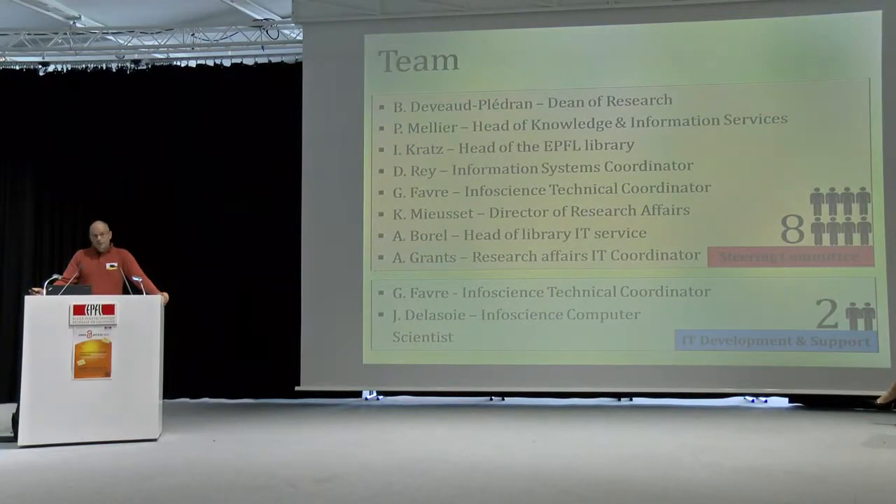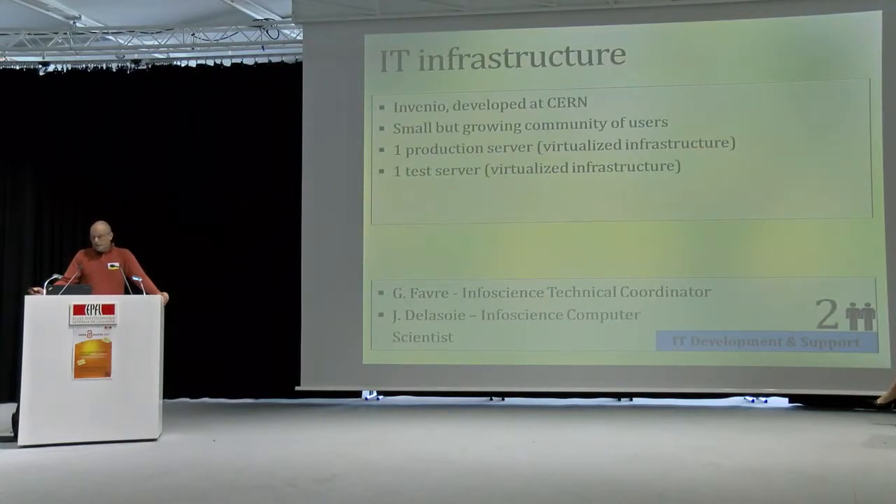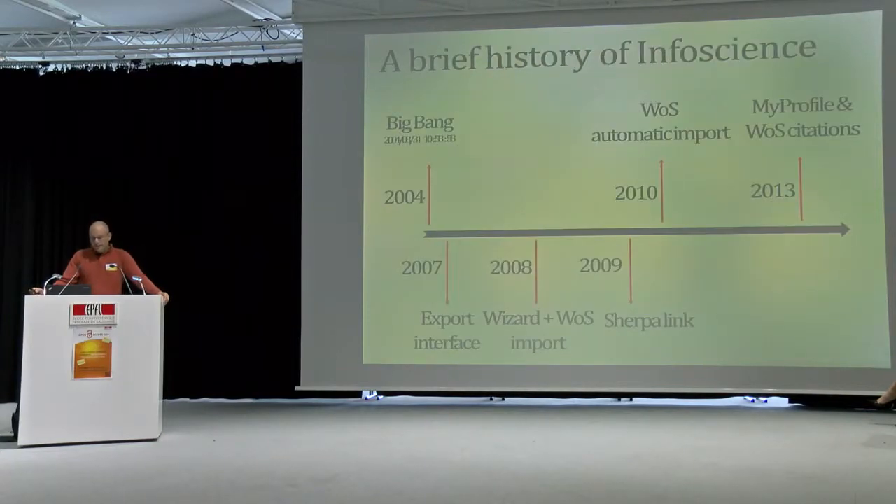Briefly going through the people behind the project: we have eight people in the steering committee, two in IT development, and eight liaison librarians. It's really important to know that the library is behind this project, so in total it's 16 people, involved part-time most of the time. About infrastructure, we have Invenio behind InfoScience — the software developed at CERN — one production server and one test server we can play with for new web services, maintained by the IT team.